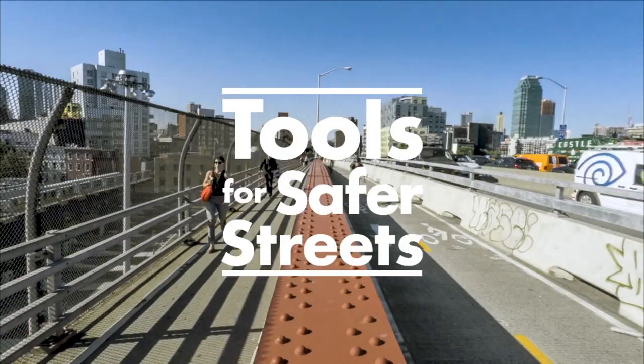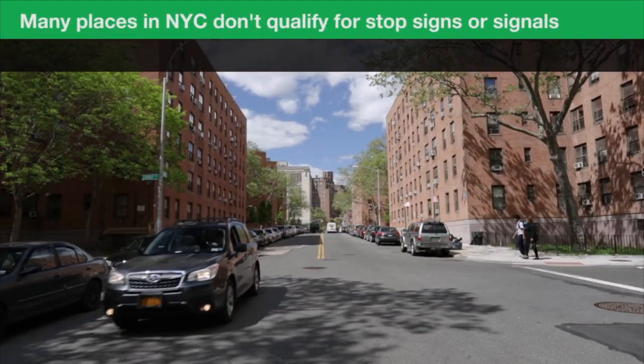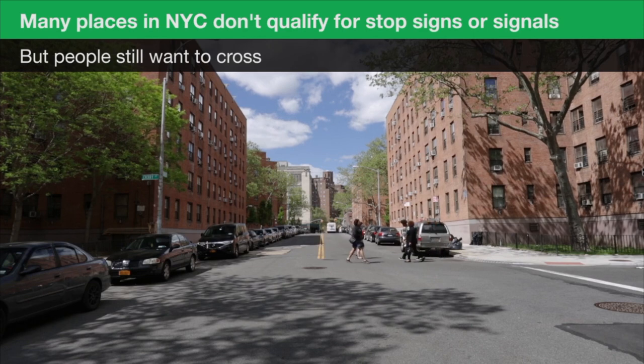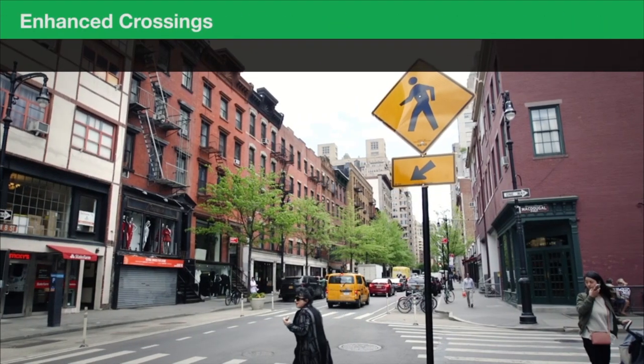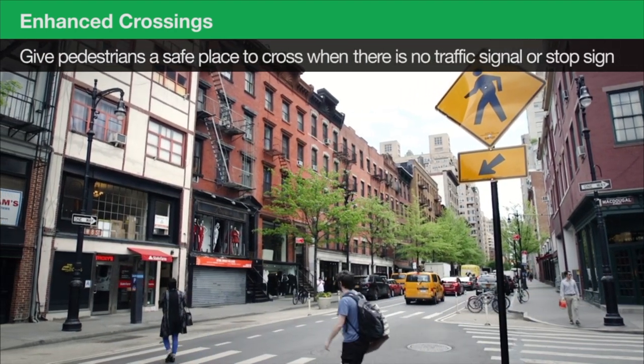Tools for safer streets. Many places in New York City do not qualify for stop signs or signals, but people still want to cross the street. Enhanced crossings give pedestrians a safe place to cross when there is no traffic signal or stop sign.